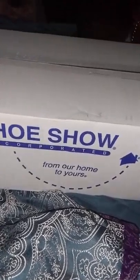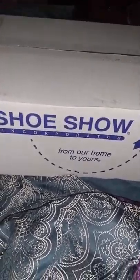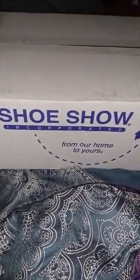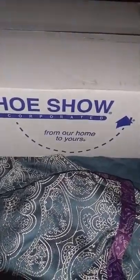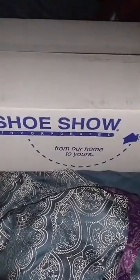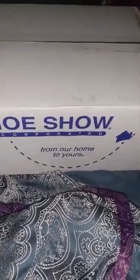If you ask me, I would truly recommend Shoe Show because they have a variety of shoes and you can't go wrong. Besides that, I'm about to get ready to open the box so you guys can see what I purchased.